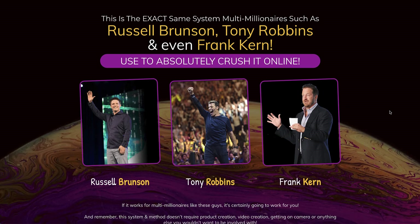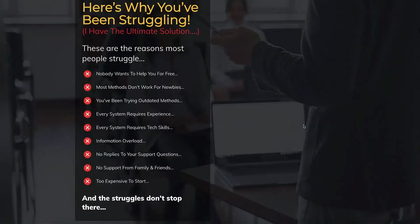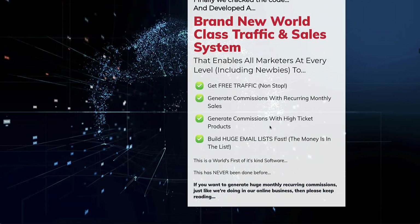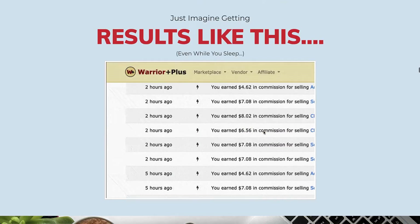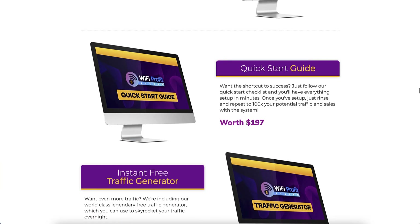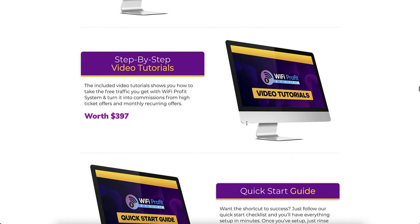They've got Russell Brunson, Tony Robbins, and Frank Kern on the sales page - yes, they are crushing it online, but not using this method. Russell Brunson has his own software company, ClickFunnels, and is a marketing genius. Tony Robbins is a motivational speaker with people creating content for him. Frank Kern is always creating his own content - he doesn't put it on software like this. These bonuses include video tutorials which are basic and only a few minutes long.